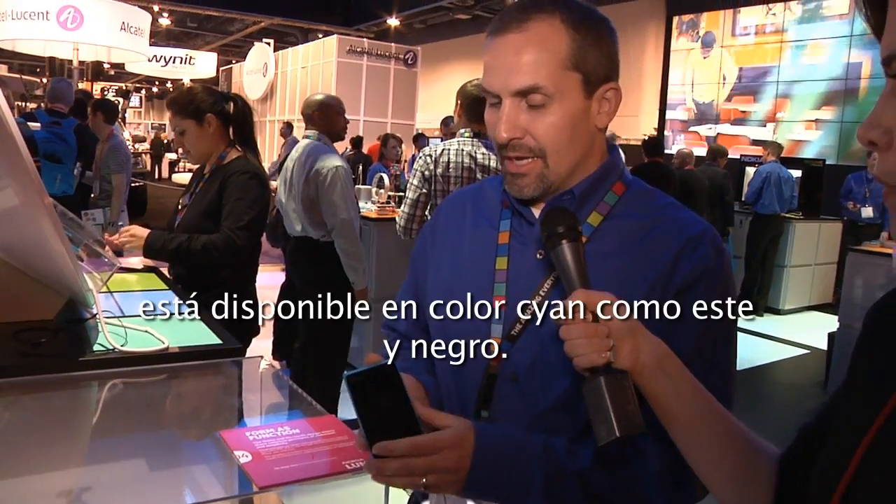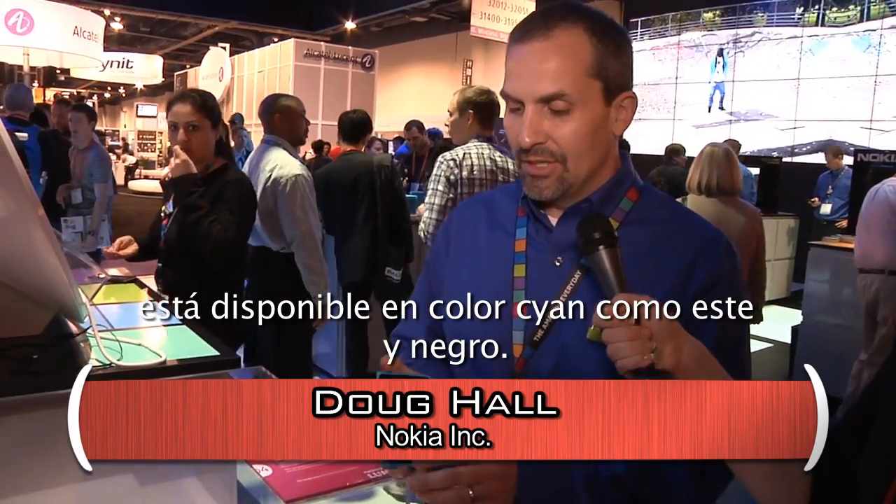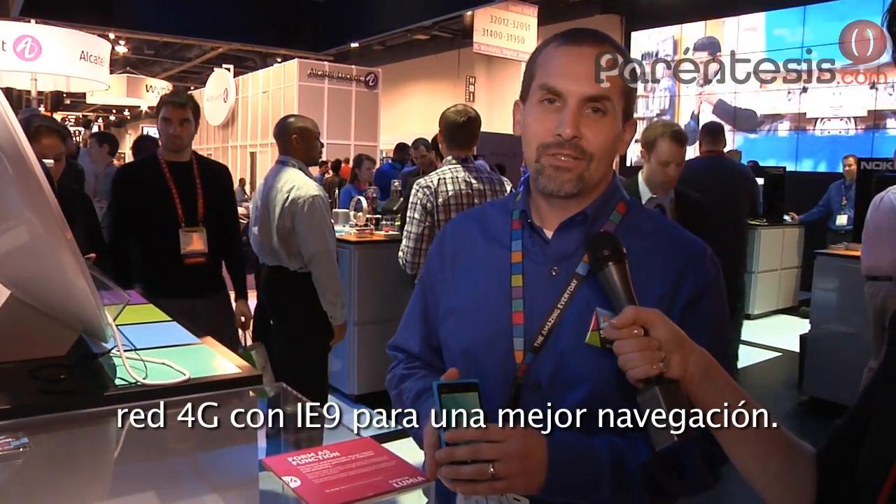This is the Lumia 900. It comes in the cyan that I'm holding in my hand and also the black that you see in the display case. It has Windows Phone 7.5 Mango software, 4G LTE with IE9 for an enhanced web browsing experience.